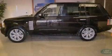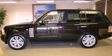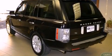Its top features include an air suspension, a supercharger, a locking center differential, a heated steering wheel, a sunroof, aluminum wheels, and hill descent control.